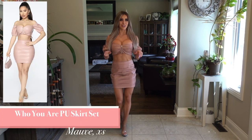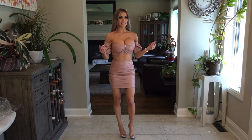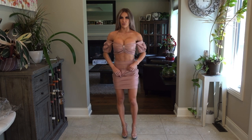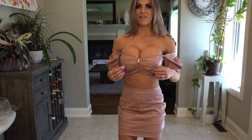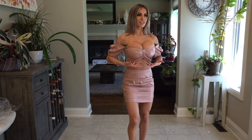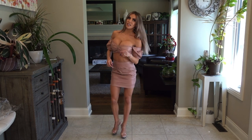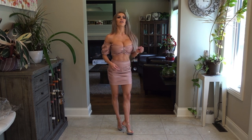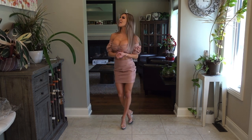Okay, last and certainly not least, we have the Who You Are PU Skirt Set. It's a pleather kind of material and I really love the way this one fits. Because the skirt has ruching, it doesn't have to be skin tight and it still looks really really nice. The top has a little accent zipper in the front and puffy off-the-shoulder sleeves which are really flattering. I really like two-piece sets because they don't have to be so skin tight around the waist. I'm really happy with this one — it's my favorite of the haul.